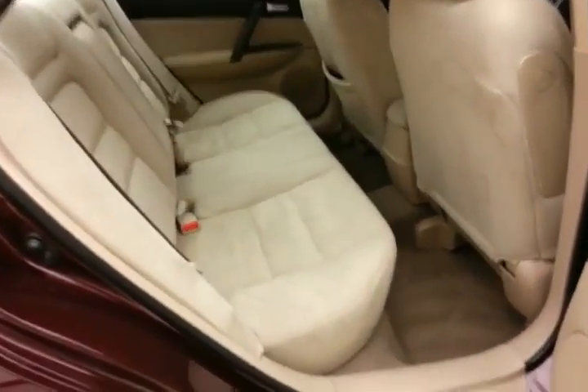The Mazda 6 has keyless entry, power windows, locks, mirrors, and a power driver seat, allowing the tilt and telescopic steering wheel to put you in that perfect driving position. Large, easy-to-read gauges, and steering wheel-mounted audio controls so you can keep your hands on the wheel. Cruise control is also included.